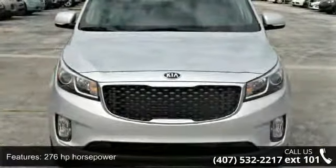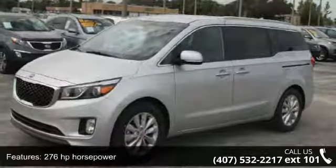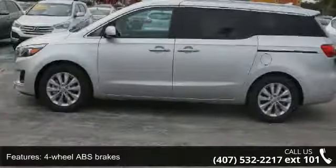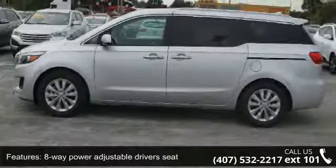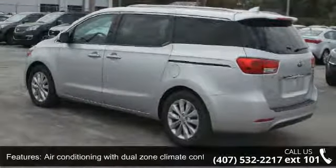Some of the top features included with this vehicle are 276 horsepower, 4-wheel ABS brakes, 8-way power adjustable driver's seat, air conditioning with dual-zone climate control, audio controls on steering wheel, and automatic transmission.